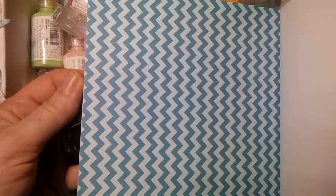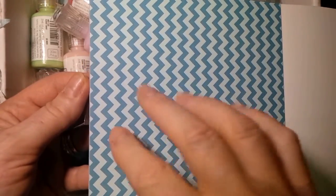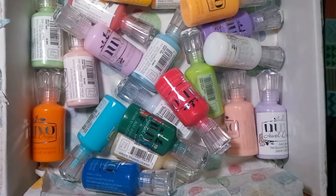This is a zigzag or a chevron depending on how you look at it. Different colored greens, and now we're back to the blues. And then it repeats itself. So there we go — that's that. I'm happy to have that.